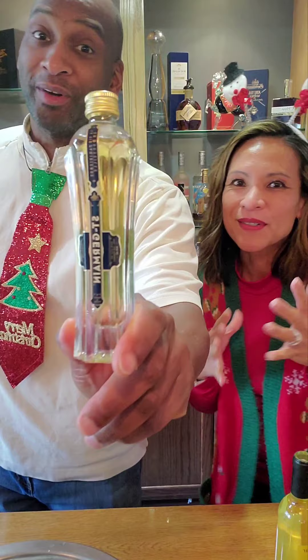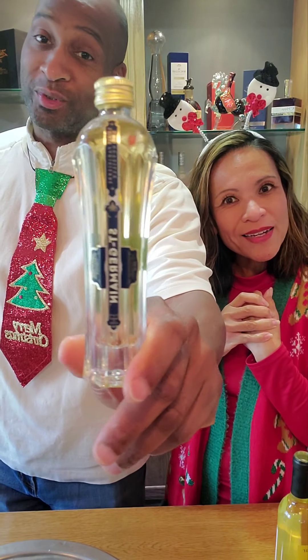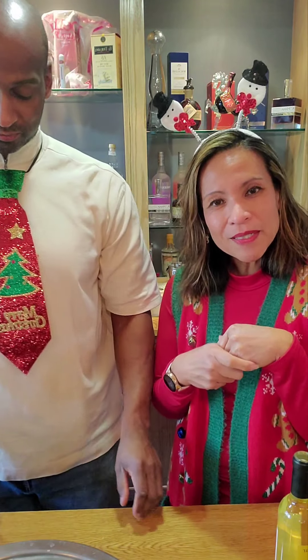I only picked it up because — look at the bottle, that's a nice bottle. And today I have a Chardonnay.